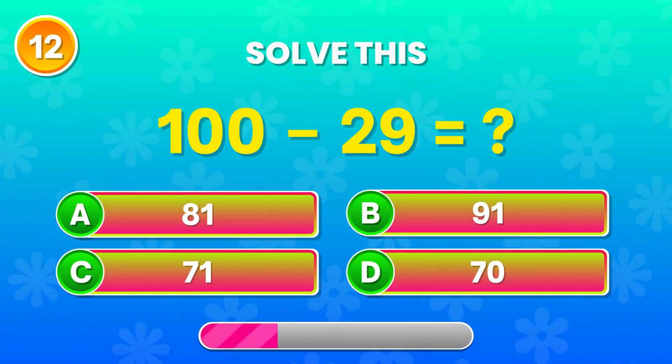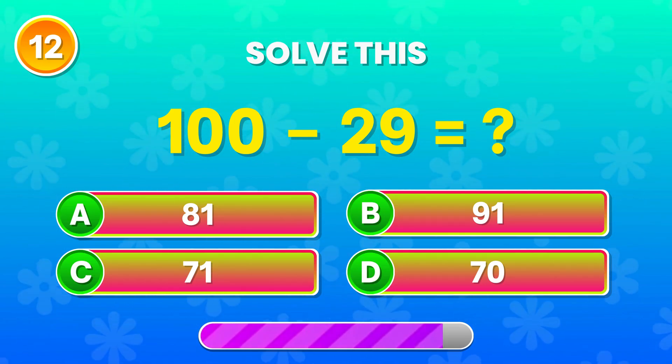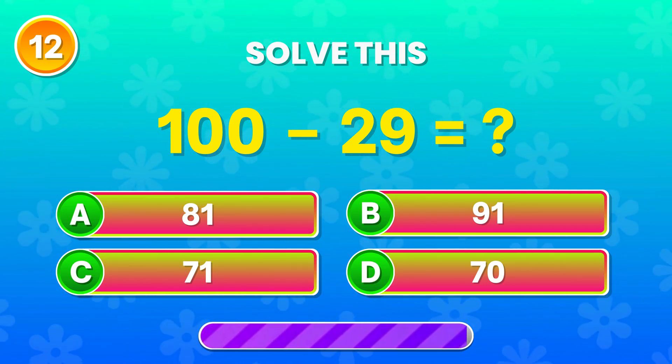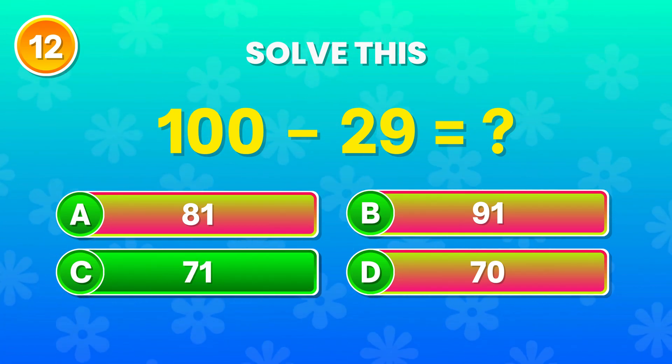100 minus 29. Can you solve it? Exactly! That's 71. Fantastic!